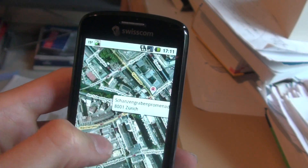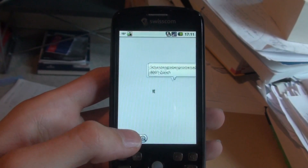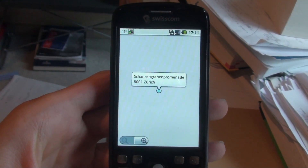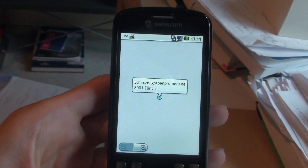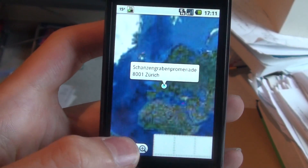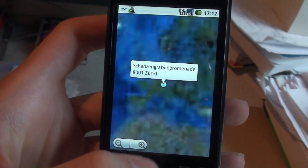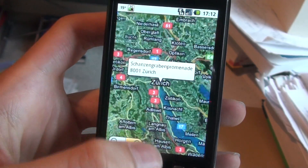So I'm here in a location in Zurich. I can zoom out by pressing this key right here, and let's zoom out as much as possible. It really depends on the network how fast — not on the phone. Got the world, let's zoom back in to Zurich, just press these buttons here.